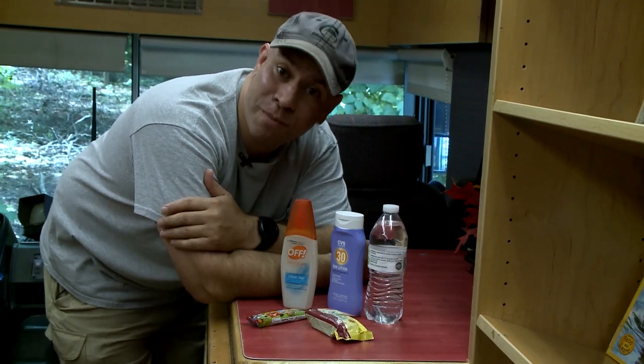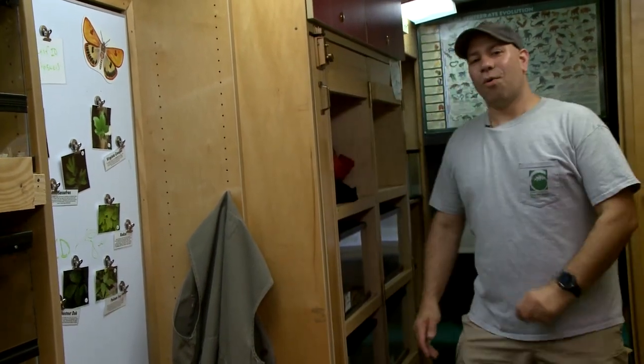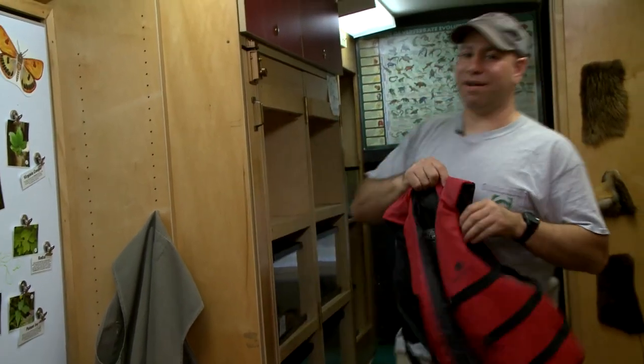Remember these supplies from our first episode? These are pretty much standard issue. Whenever you go outdoor adventuring, you want to bring some of this stuff with you. But for today, we need one more special item. Whenever you're going to do any kind of water activity, you always want one important item — your PFD.